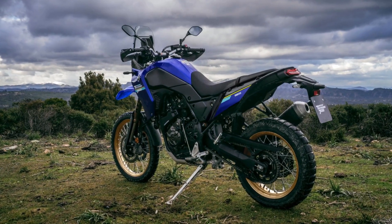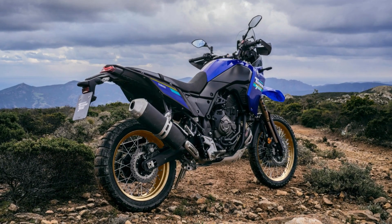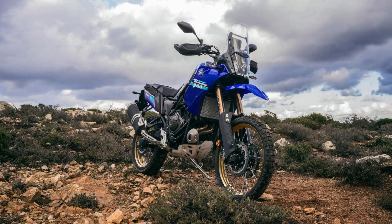The new 2024 Tenere 700 Extreme will be available only in the Icon Blue color with updated graphics, starting from January 2024.